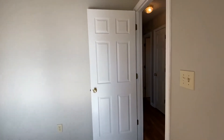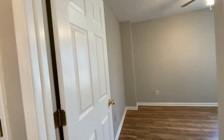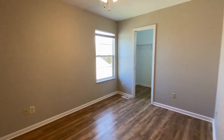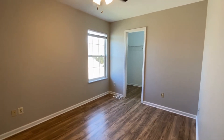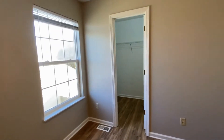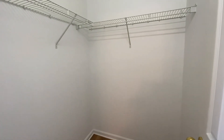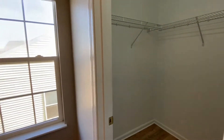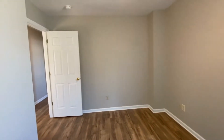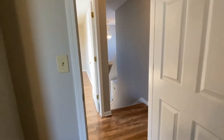We're going to go right back into the hallway and straight across the hall to bedroom number two. This bedroom could probably hold a queen-size bed. It has a nice window and another walk-in closet. You also have a ceiling fan in this room, and there's that wood laminate flooring throughout this entire house.